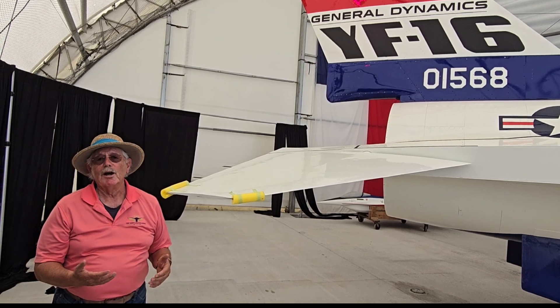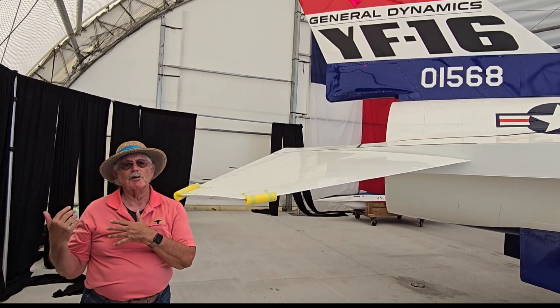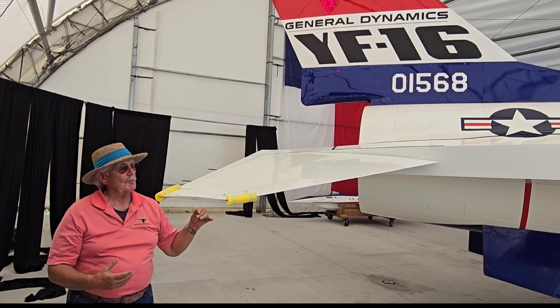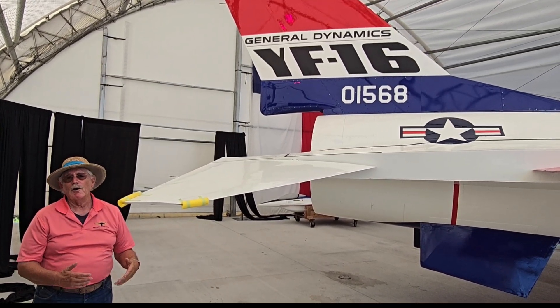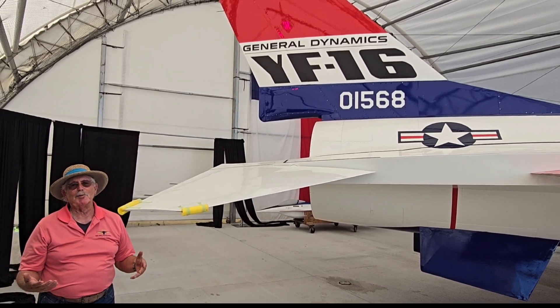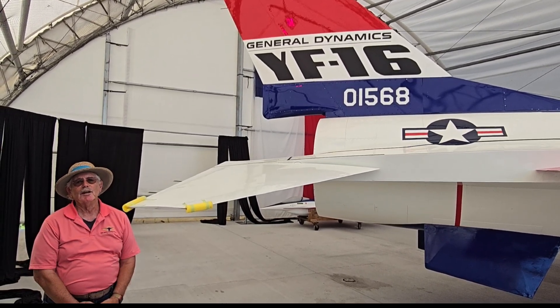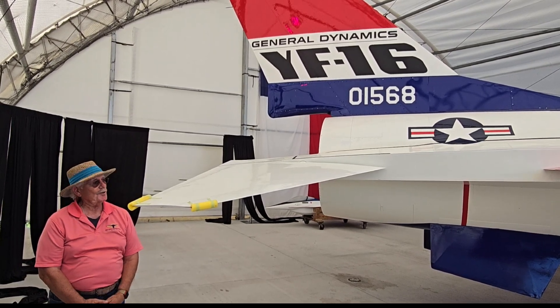Approximately 30 people worked on this airplane for four years, with the painting being done at Cowtown AeroCrafters in Justin. The rest of the work was done here by other people all through COVID. This was in some respects a release for a lot of people, because they came out during COVID and were able to work on the airplane, even if they wore their masks.